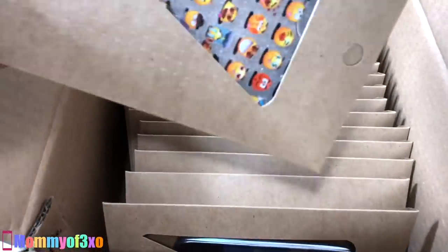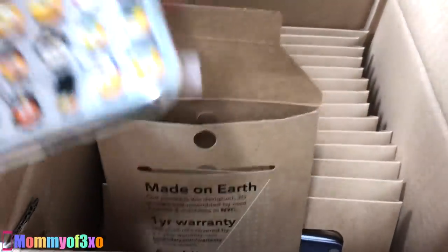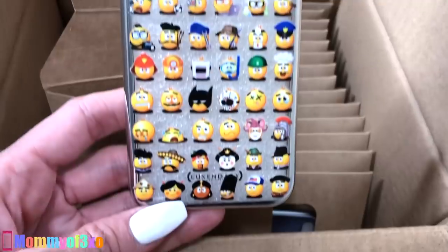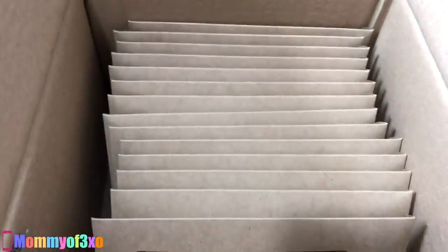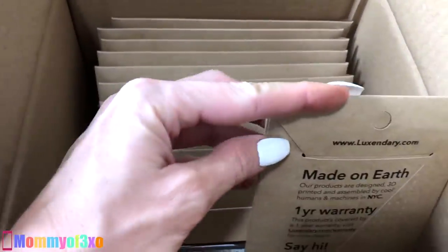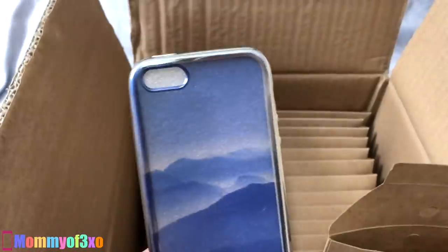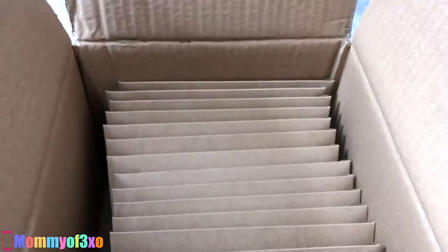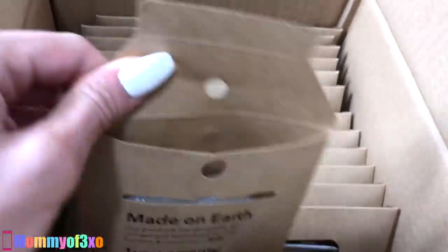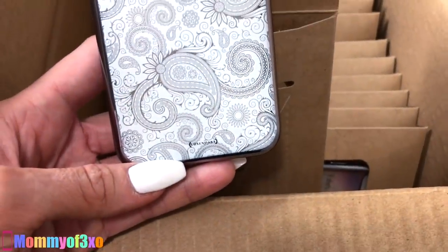I'm not sure if they all say the brand name at the bottom — I haven't paid close attention. This one is really cool — it's for Alea's phone and also has a bunch of emojis. Yeah, they all have Luxendary on the bottom, promoting their company. I can't believe they sent out so many. Thank you guys so much. Here's another one for Alea's phone — iPhone SE or iPhone 5. This one looks really pretty, almost like a Mayan style phone case.